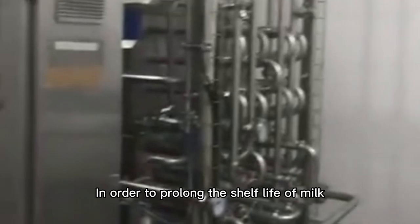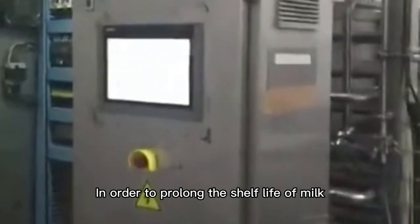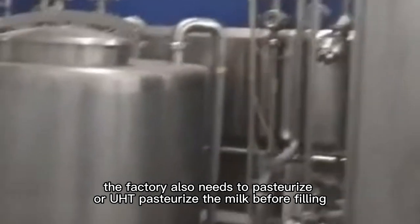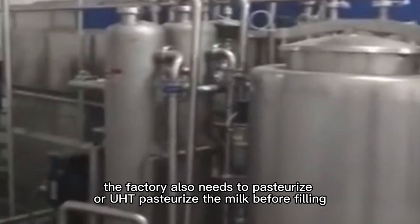In order to prolong the shelf life of milk, the factory also needs to pasteurize. UHT pasteurization is applied to the milk before filling.